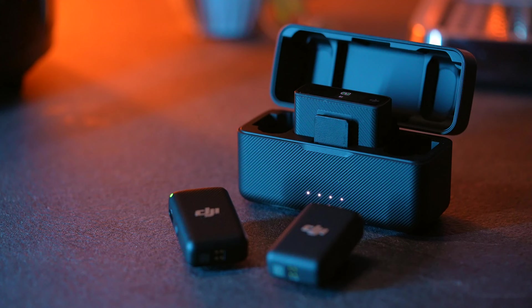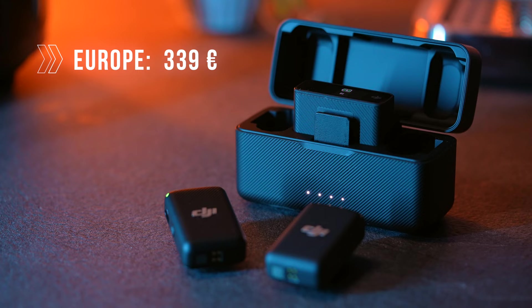The DJI Mic system is available for 339 euro and 329 US dollars in the United States.